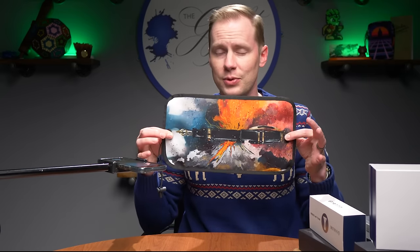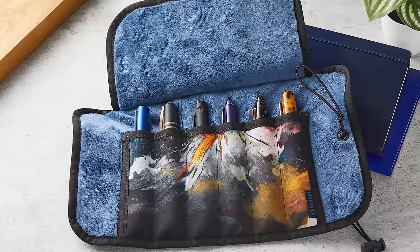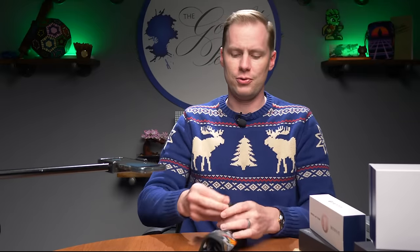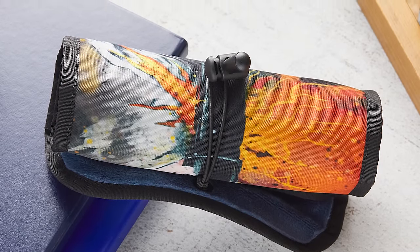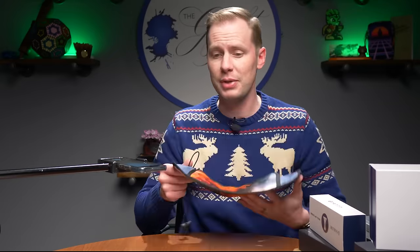It holds six pens in individually stitched slots so no pen touches another. You close the flap, roll it down, loop this around the tab, pull it tight, and you've got a sturdy, portable pen sleeve. This was done by the same artist who did the Mount Fuji Rickshaw pen roll that features a pen inspired by the Platinum 3776 — a bit of Japan in that one, a lot of Italy in this one. It's an exclusive to the Goulet Pen Company.